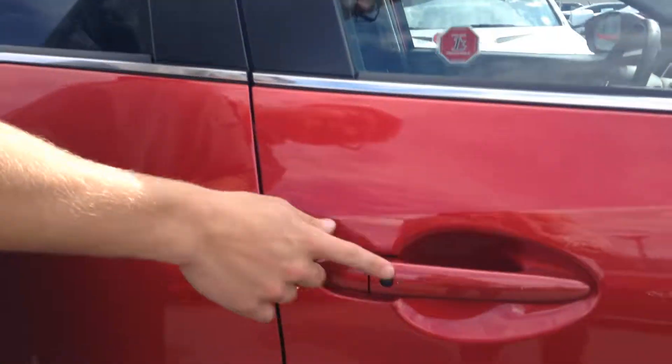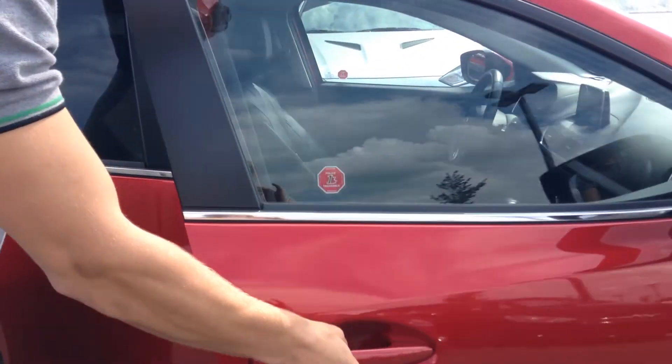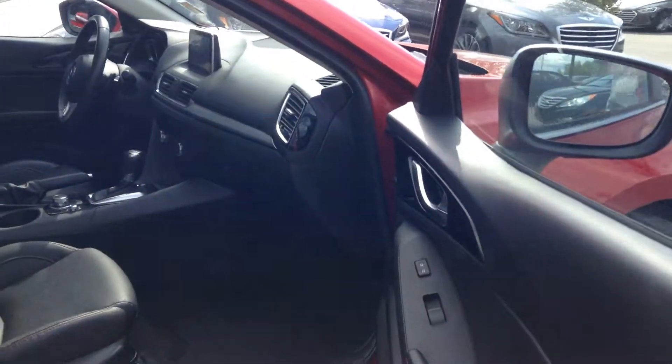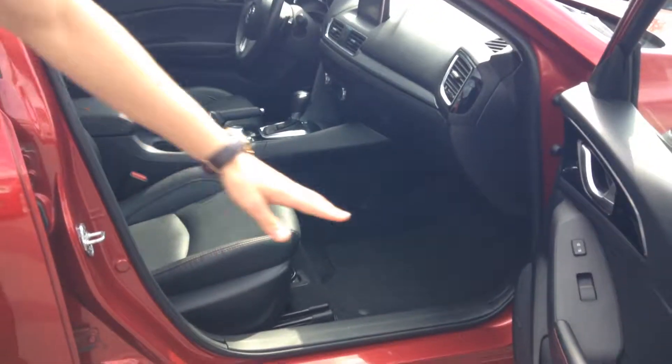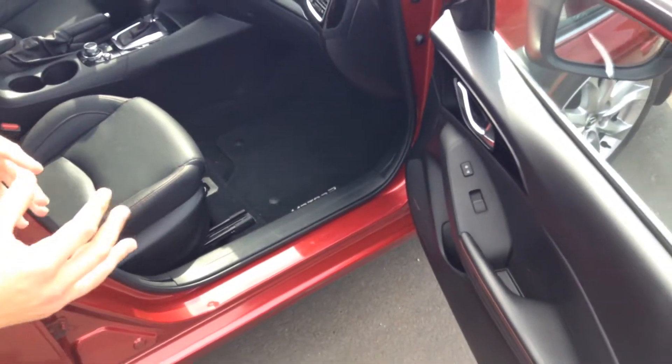Right here on the passenger door we have our keyless entry, which is a great feature — you just have to have your fob in your pocket, press the button, and the door will open. It's practically a 90-degree entrance so there's a lot of room entering and exiting this vehicle.